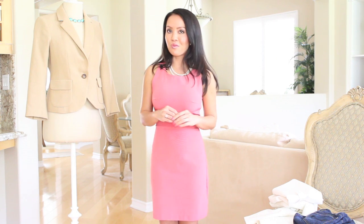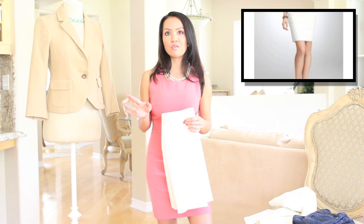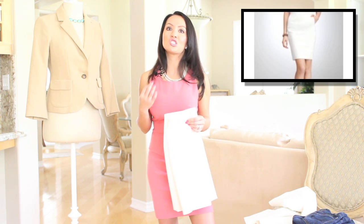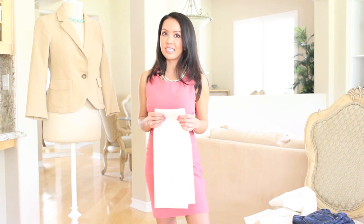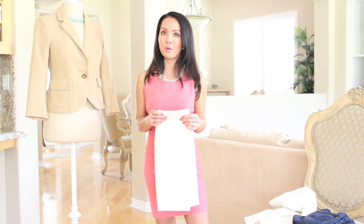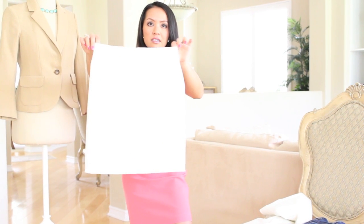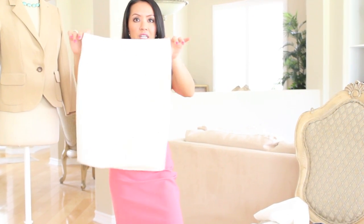First up is a white skirt. I know some people have reservations about anything white because it's so easy to spill on and very hard to care for. I personally love wearing a white skirt, especially in the spring and summer. Here is my favorite white skirt and it's from Theory. This is a double zero and it fits me really nicely. All I had to do was just hem the length.